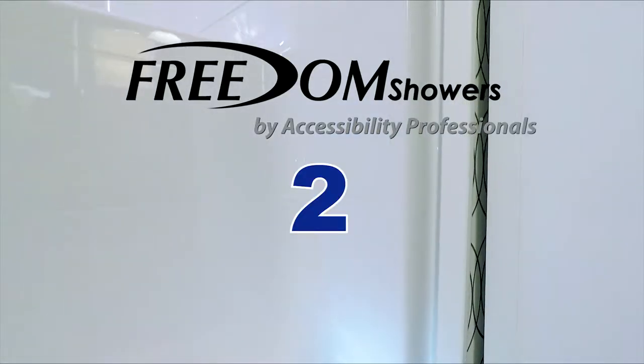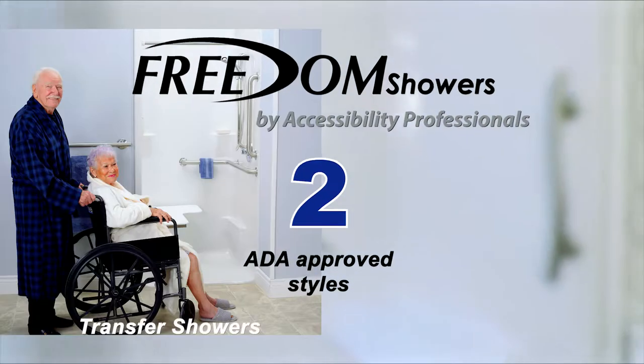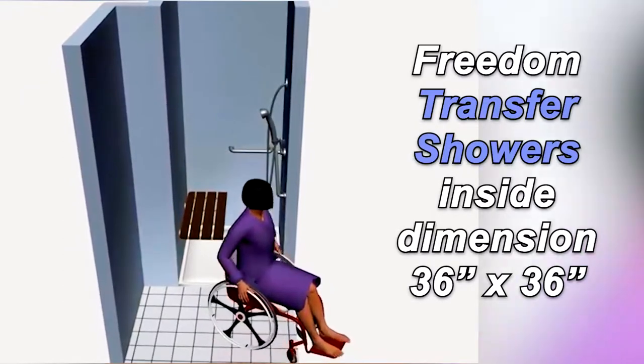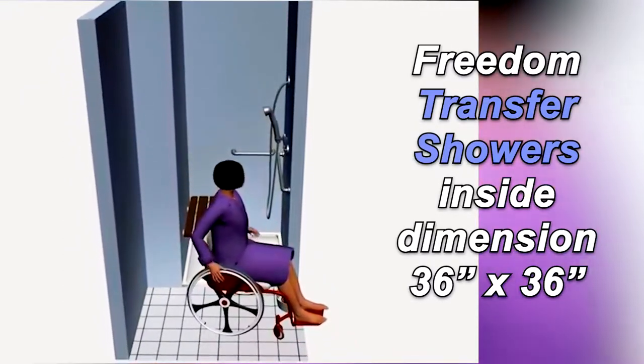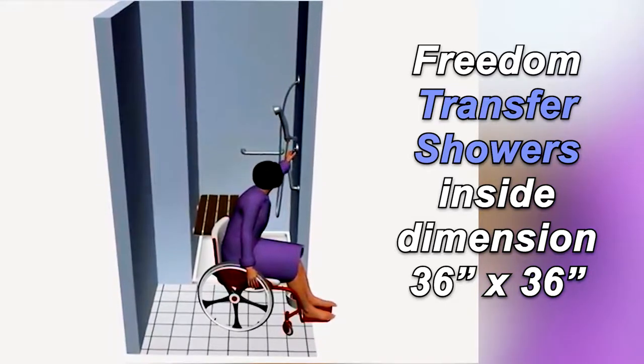Freedom ADA shower models come in two ADA approved styles to suit your requirements: the Freedom transfer showers and Freedom roll-in showers. ADA transfer showers have an inside dimension of 36 by 36 inches to make sure the grab bars and controls are within reach.